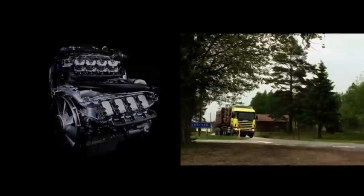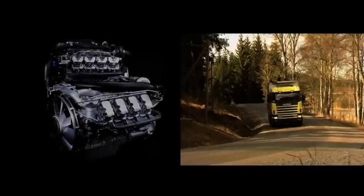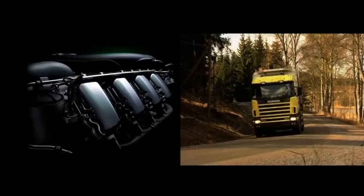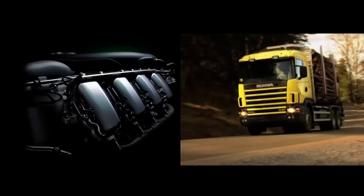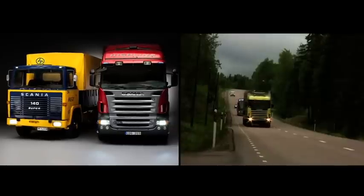In 2000 the output had risen to 530 horsepower, and the 14-litre was replaced by the 16-litre with up to 580 and 620 horsepower for Euro 4 and Euro 5.